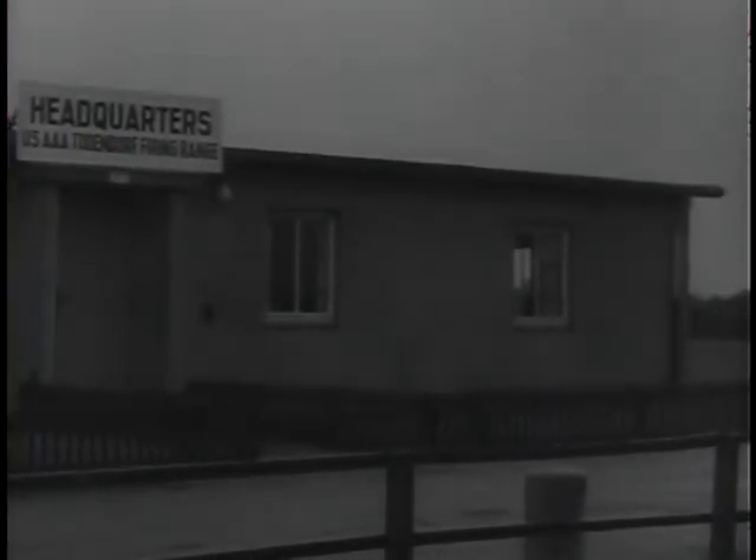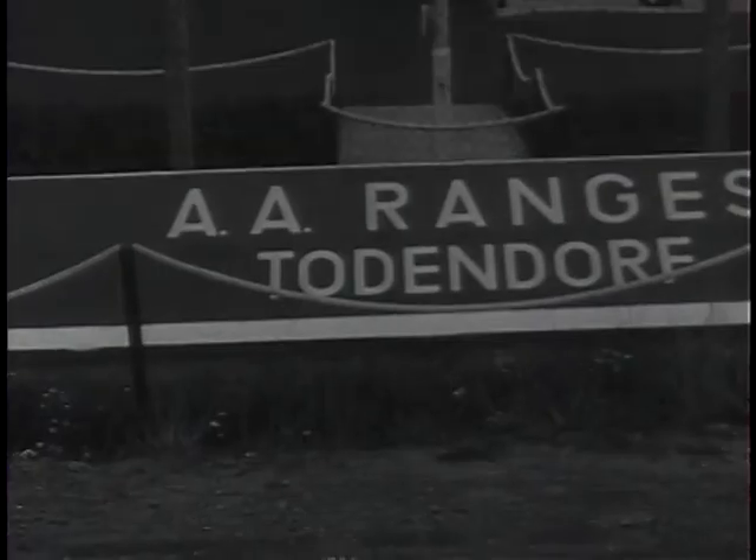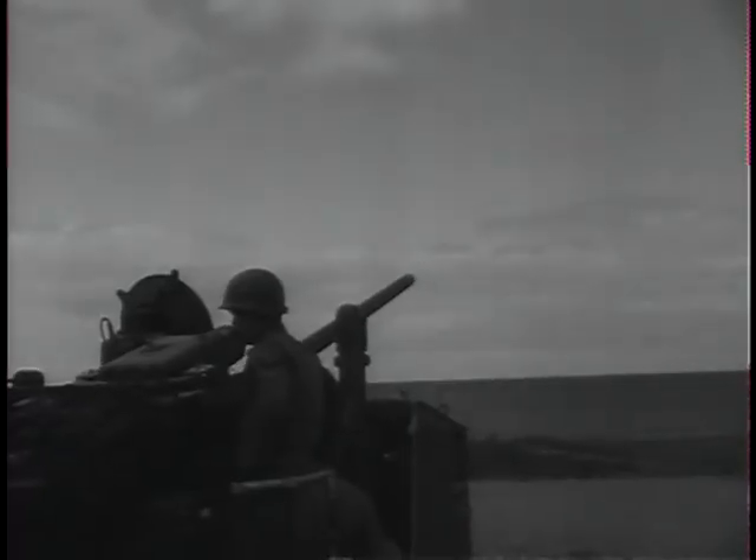In another phase of their intensive training, men of the big brigade test their skills by firing live ammunition on the Todendorf anti-aircraft artillery gunnery range. There, they fire side by side with our British NATO allies, along with other American units.